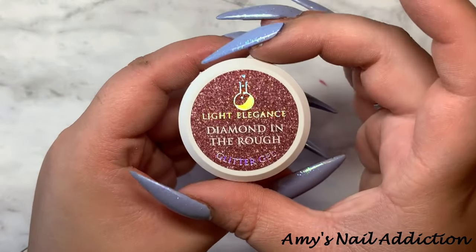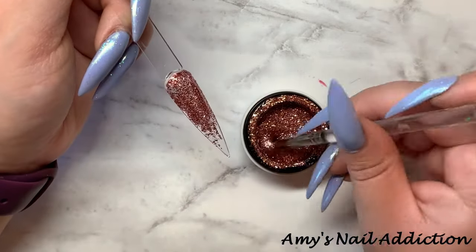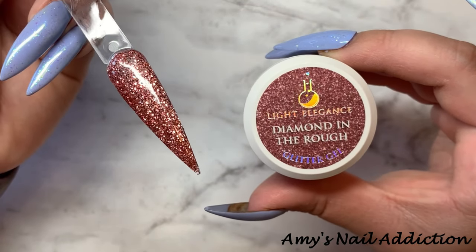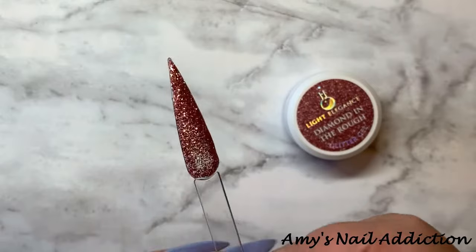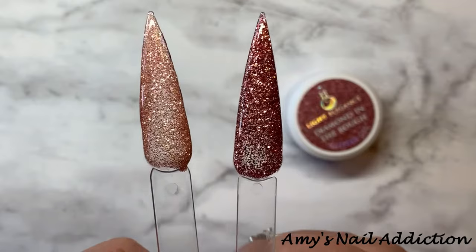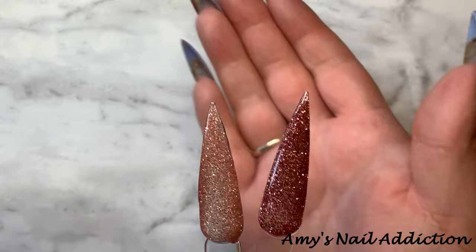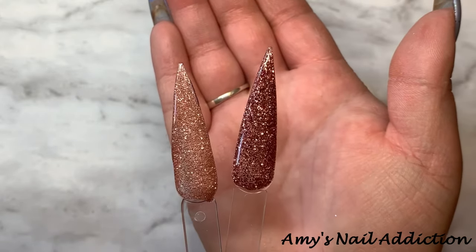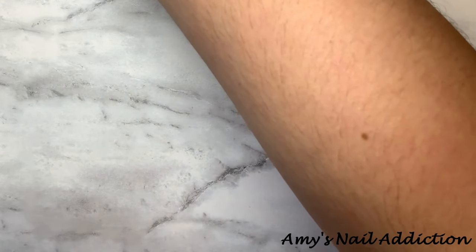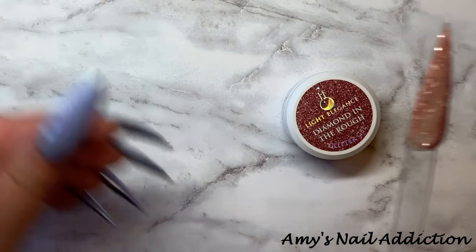Next, we have Diamond in the Rough. Here's what Diamond in the Rough looks like — it's another rosy type of a glitter. Let me compare it to Pints and Quartz. It's a darker and more rosy version of Pints and Quartz, and again I feel like we've seen some of these rosy, champagne-y type of glitters, so I am curious to compare.